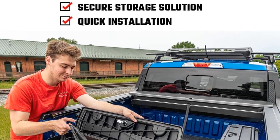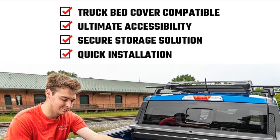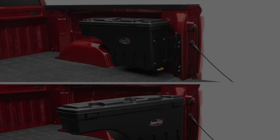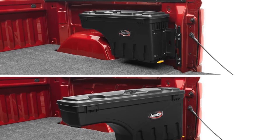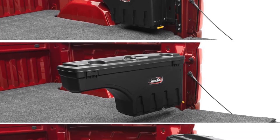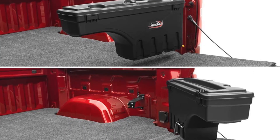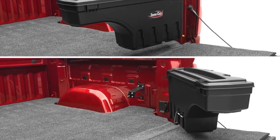Accessibility is a key highlight of the Swingcase. The toolbox swings out almost 180 degrees towards the user, allowing easy access to its contents from the tailgate of the truck. After use, it can swing back into a locked position over the wheel well, optimizing bed access.